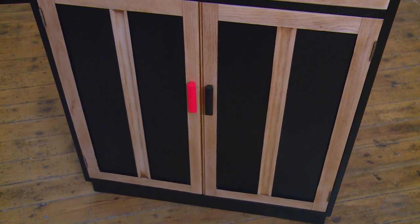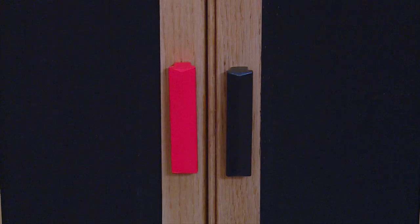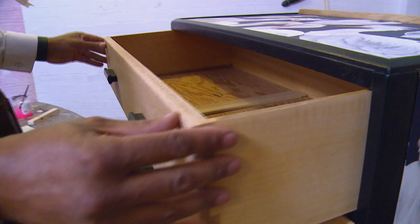And that little surprise — a bright orange handle. Well, it wouldn't be a Jay makeover without a splash of colour somewhere.